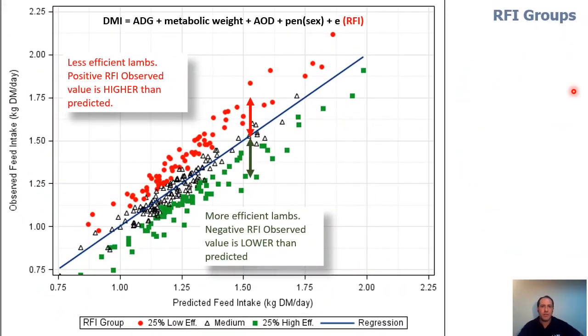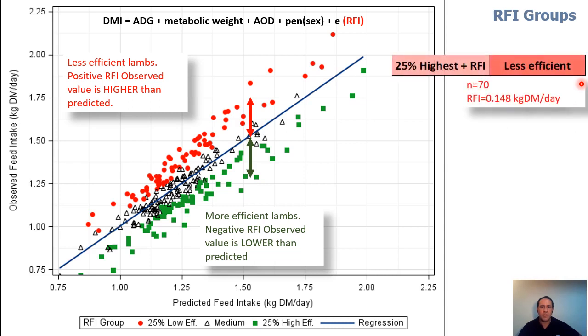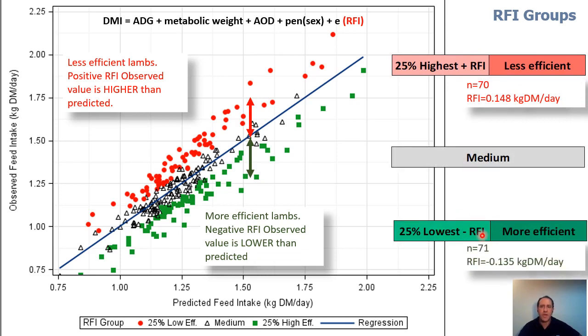The dry matter mean intake was computed as the average of the individual daily intake. The average daily gain was calculated by regression using the weight for each period. Finally, the residual feed intake is the residual resulting from this model. We then selected the two highest and two lowest residual feed intake animals of this generation, working with the more efficient and the less efficient groups.